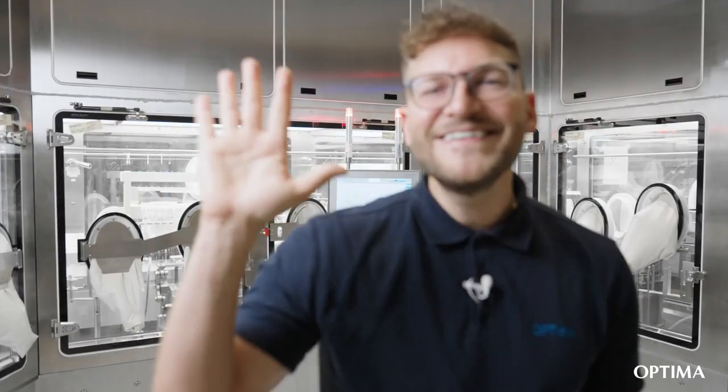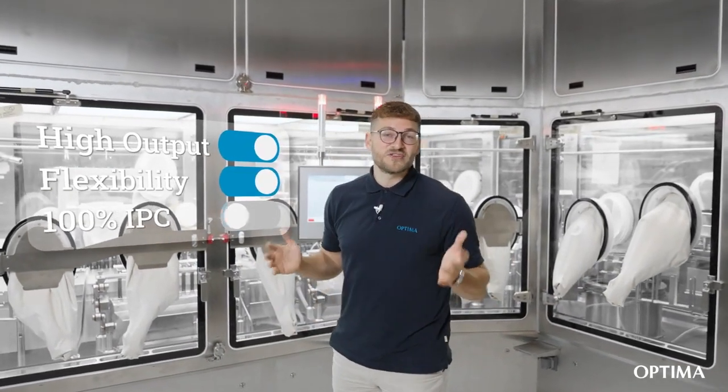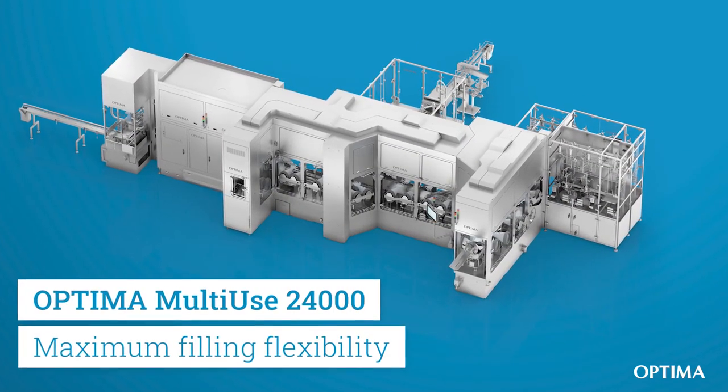Hi, together. I have something really special for you today. Our newest development is about to leave the shop floor and we want to have a quick look before. Come with me. Here we are. The market asks for faster lines with more flexibility and especially 100% IPC. Here we have the answer with the Multi-Use 24000.